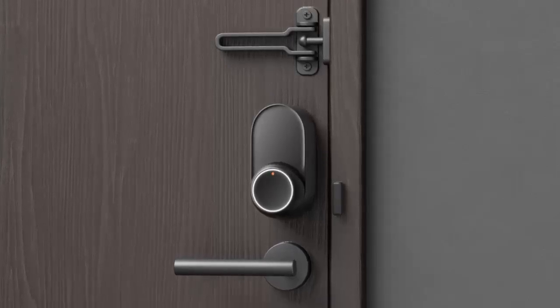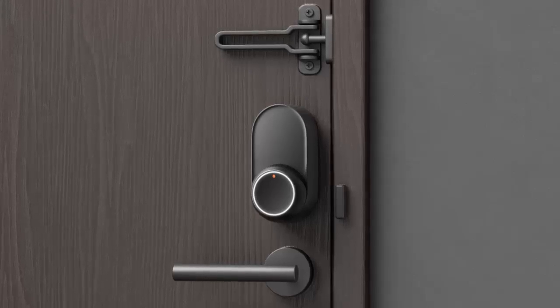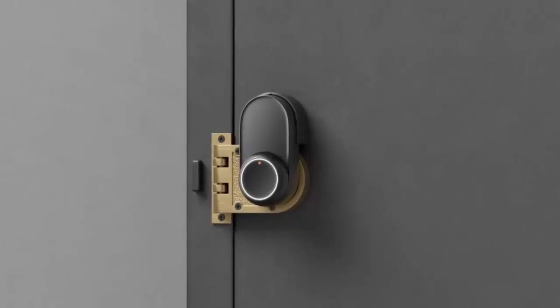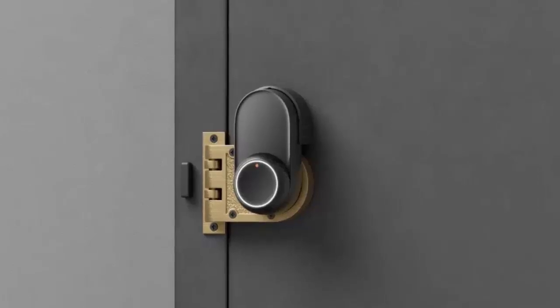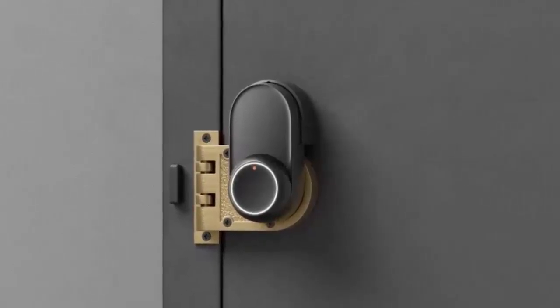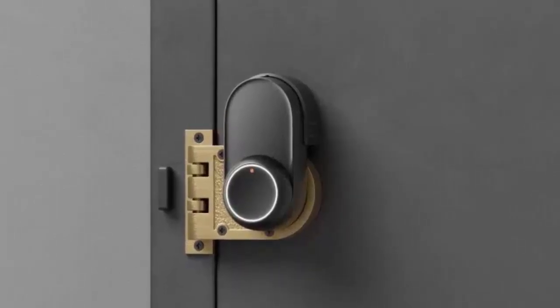SwitchBot claims their Lock Ultra is designed to retrofit 99.9% of locks on the market, whether you have a deadbolt, mortise, or even a jimmy proof lock. And for that rare 0.1% of locks that don't fit, SwitchBot will create a custom solution — a 3D printed fix just for you.